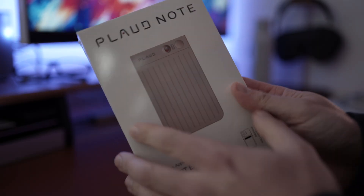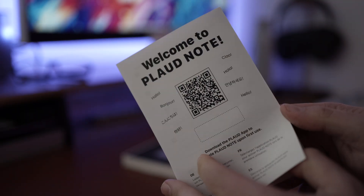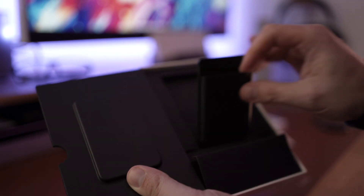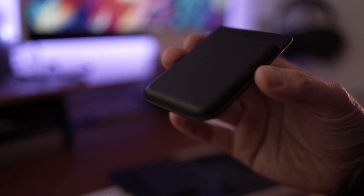Starting with the unboxing experience. In here, we get some quick start instructions, including a link to download the companion app, and a rather nice little MagSafe case. If you don't have a phone that supports magnetic accessories, they give you a little ring to stick onto your phone to make it magnetic. The case definitely has an executive feel to it, a bit like a fancy business card holder — which I think says a little bit about what kind of audience they're going after with this product.